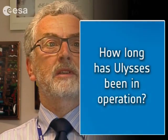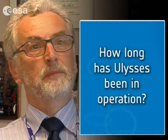Even though we've been operating 17 and a half years, the spacecraft was actually built in the early 80s and so it's much older than 17 and a half years. That's been a tremendous piece of engineering that's been given to the scientists as a tool to use for their exploration. It's been fantastic.